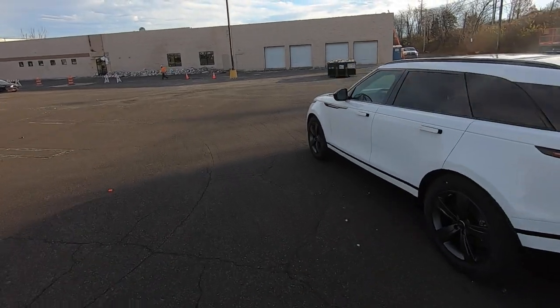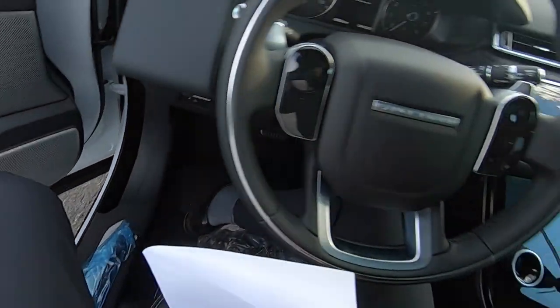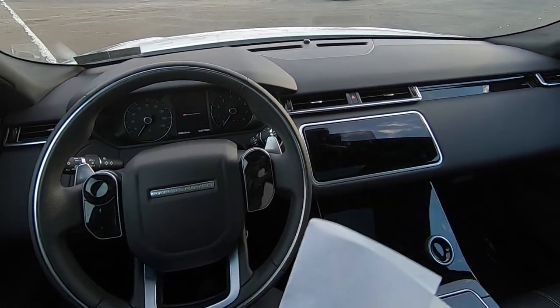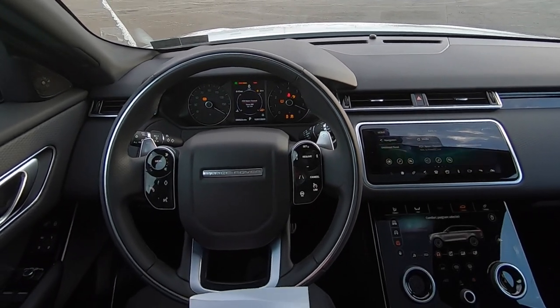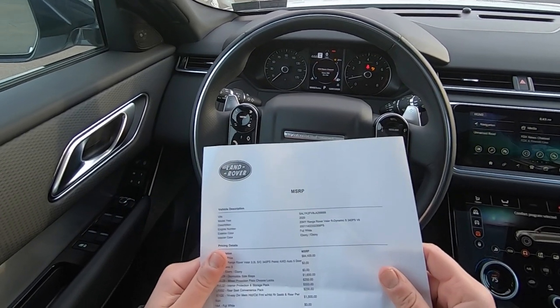All right, so let's hop on in. Hopping inside the Velar — as you can see, it's a nice place to be. I have the bill sheet here. This one comes equipped with a couple different upgrades.